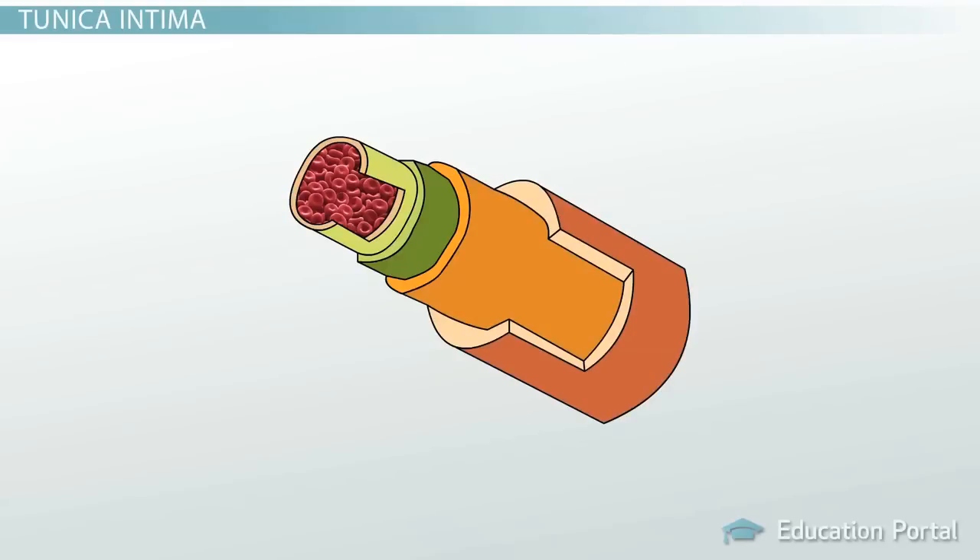The walls of arteries and veins have two additional layers, or tunics, forming too big of a barrier for there to be an exchange of gases and nutrients. So let's go ahead and take a look at those two additional layers found within the walls of your arteries and veins, working our way from the inside of the vessel out.